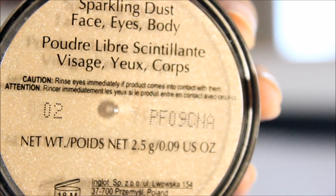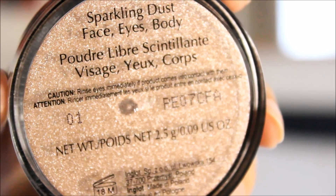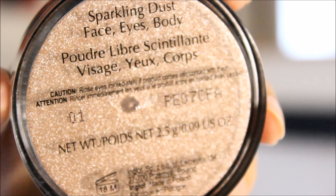The second highlighter I bought is shade two — it's like the Mary Loumanizer but a bit more glittery. The third one is shade one, which is a very rose gold and pinky shade that I absolutely love. I honestly can't wait to use these on my brow bone and just go crazy with highlighting and contouring.